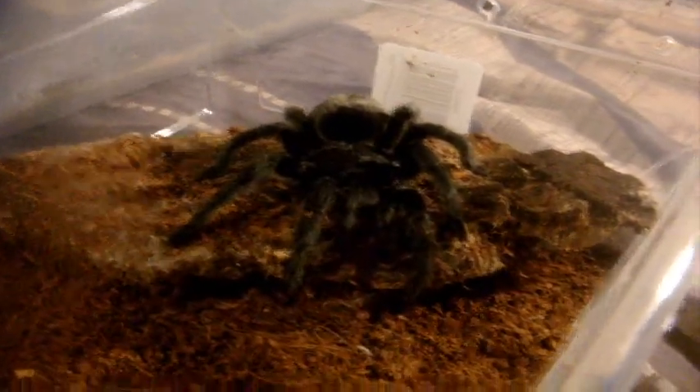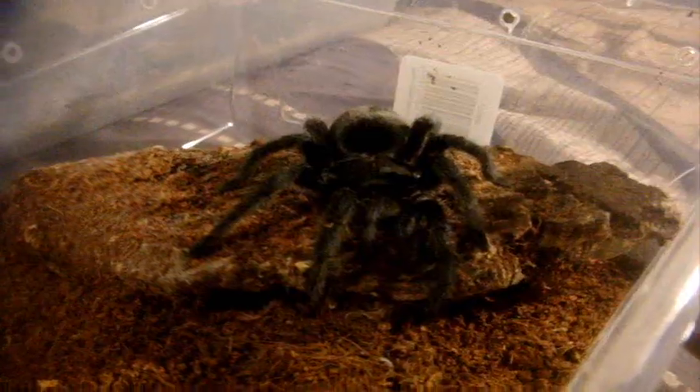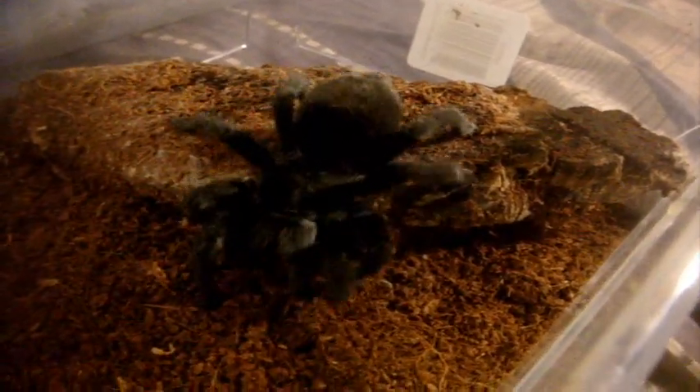Now on a brighter note, let's go back to the tees. This is my Grammostola pulchra, Brazilian black — male. It's almost as big as Fantasia. Let's start off with my G. pulchra peas — here's Choco. This is one of my females. Here's Peach.